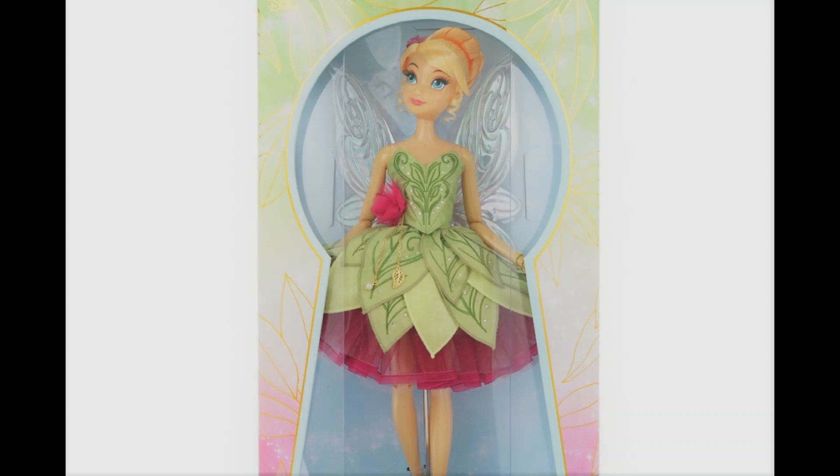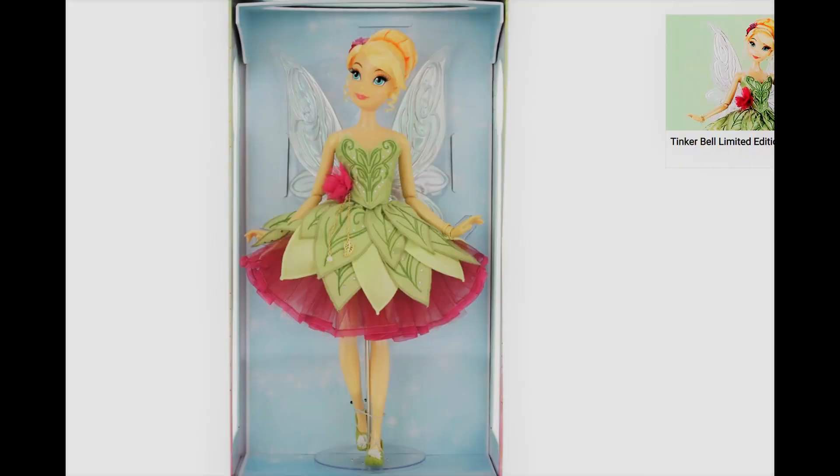At first I thought this doll would be like a standard 11 and a half inches size, but apparently it's going to be one of the bigger sizes, so about 16 inches or so. That might feel a little weird, especially for Tinkerbell because she's such a tiny character in reality, but it's cool at the same time because I don't think we have any doll of Tinkerbell made around this size.